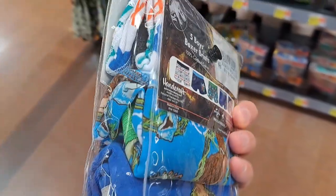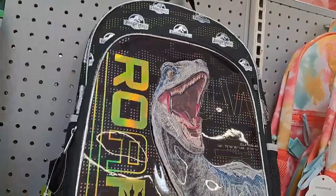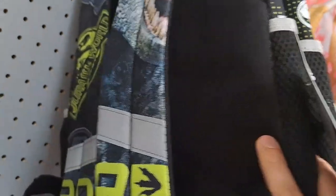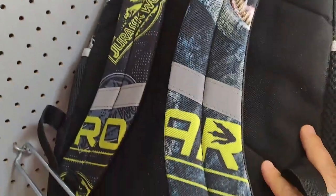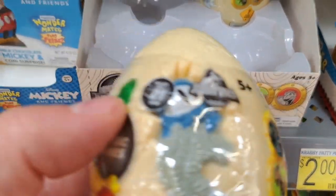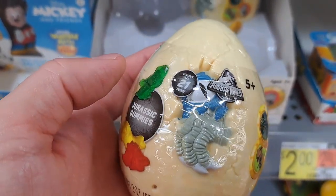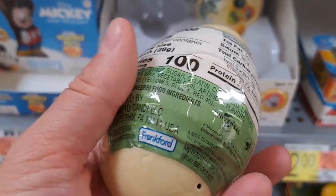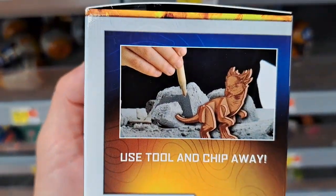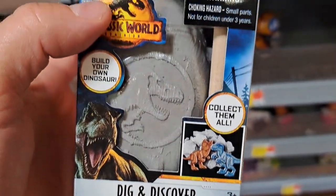Got some boys boxer briefs here for Jurassic World. Got some Lightyear socks here. Got this Jurassic World backpack with Blue on it — oh, I'm glad I turned it around, those straps are awesome. Got these Jurassic World surprise eggs with gummies and one coin inside — pretty cool. Got a dig and discover little egg here; looks like you dig through and get a little dinosaur model.